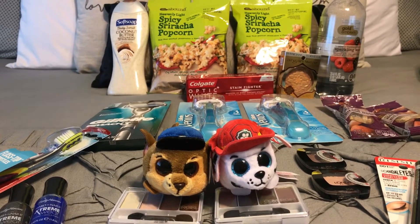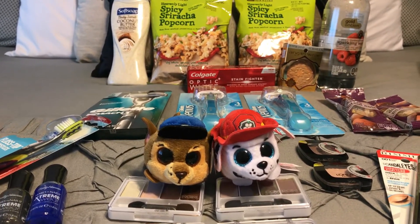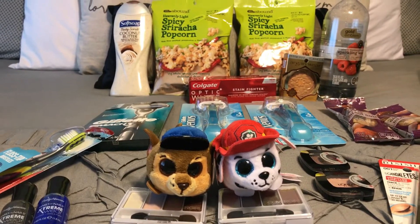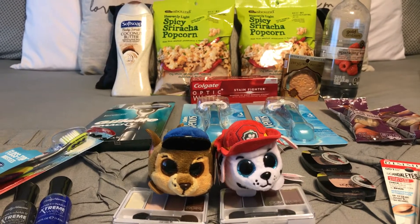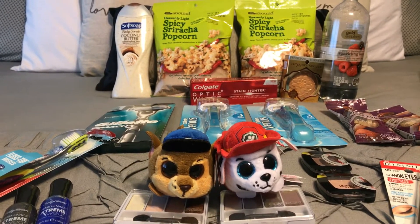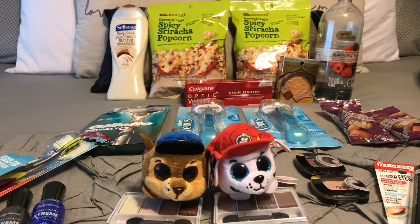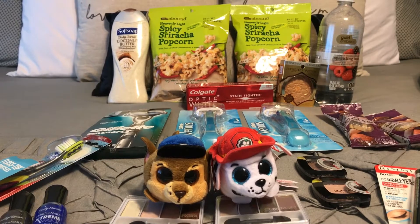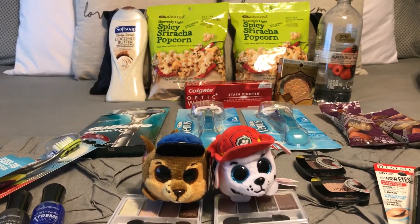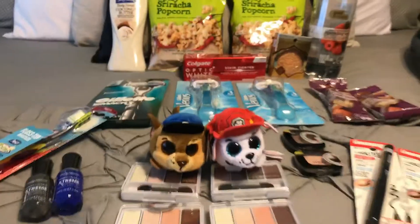If you haven't paid extra for leakage coverage on your insurance, I highly suggest it. I was really thankful last night to find out I had paid the extra for leakage coverage — thank you Jesus! It's covered, but I have a feeling it's going to be a mess for a while. I've had plumbers out last night and this morning. Anyways, we're okay at the moment and I still did my CVS couponing, so here it is.